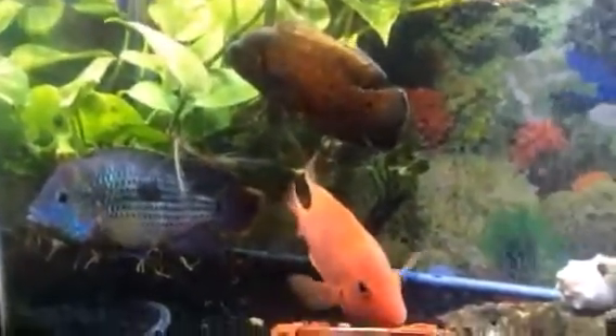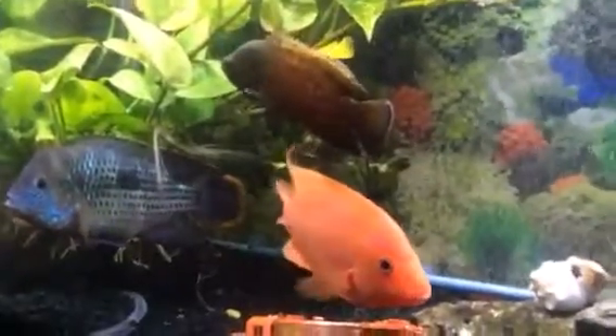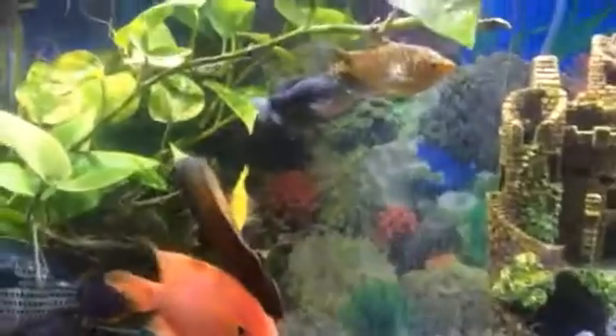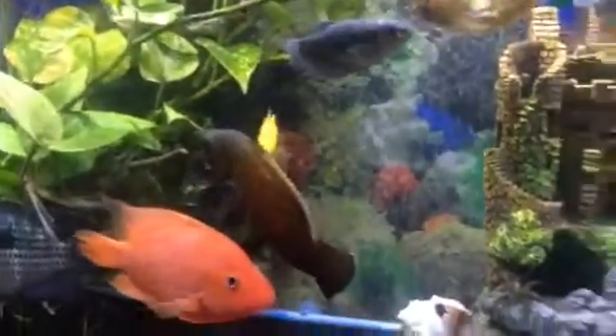These are my fish, this is my fish tank. This is my therapy — this is where I come to forget about the stressful days, just look at my fish. Maybe I'll make a video next time of feeding them so you can see the excitement.